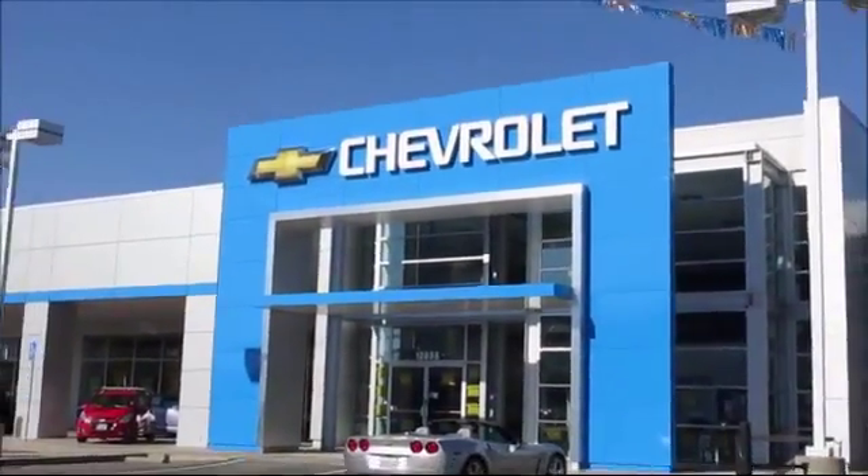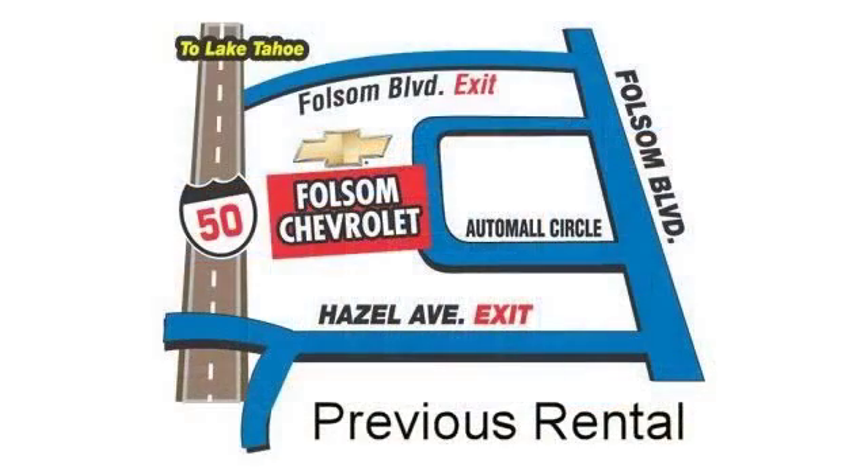We believe in our vehicles and we're not afraid to stand behind them. We have a great selection of certified pre-owned vehicles, so take your test drive today. Come into Folsom Chevrolet here in the Folsom Automobile.